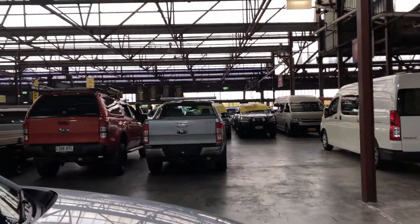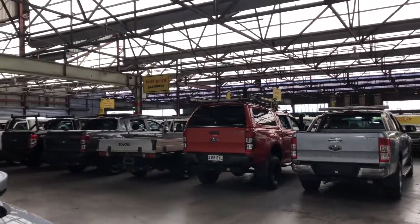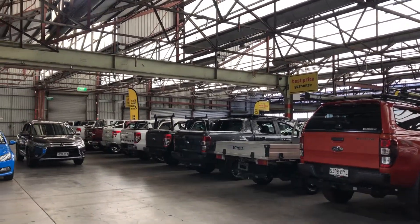If this CX-5 isn't for you, we do have over 300 vehicles on the lot with access to over 2,000 vehicles Australia wide. Hope to see you soon. Thanks.